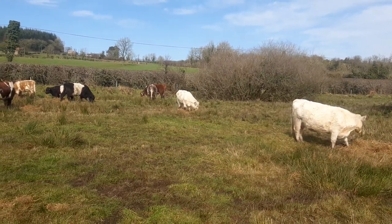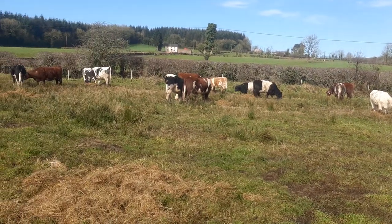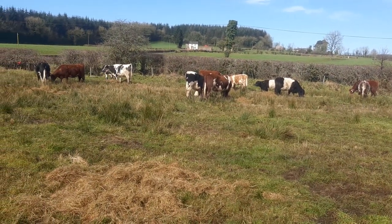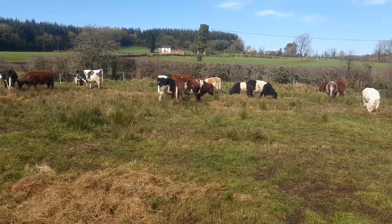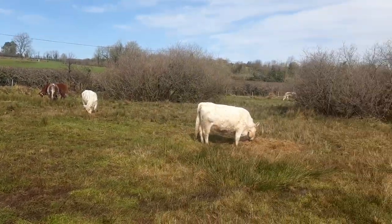I think in April you have a better chance of having fine weather. You don't know what way it's going to be, but it looks like we'll have fine weather for now, so I'm very pleased with that.